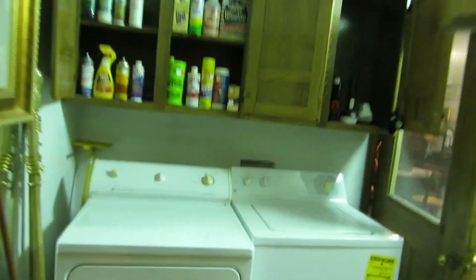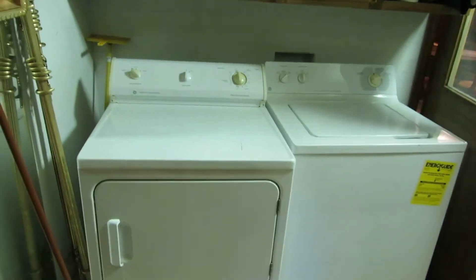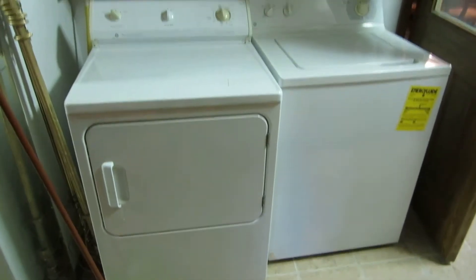There are also three refrigerators for sale. We also have this washer and dryer.